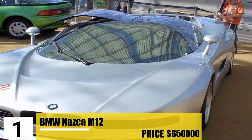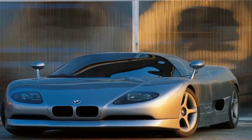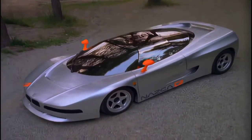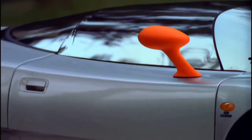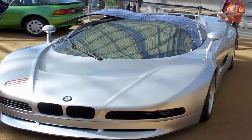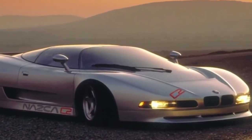Number 1: BMW Nazca M12. The most expensive BMW car on the list is the BMW Nazca M12, priced at $650,000. It features a sleek and stunning exterior, and it's a good example of how a car's value doesn't decrease with age — it was originally built in the 90s, yet its exterior is very futuristic even by today's standards. Besides that, it has a 6-liter engine, can reach a speed of up to 200 miles per hour, and can go from 0 to 60 in less than 4 seconds.